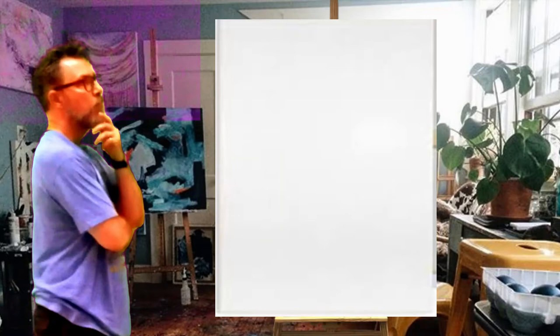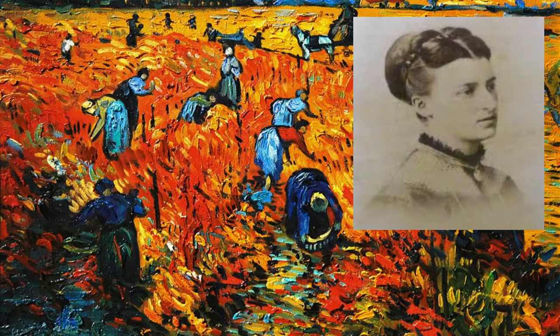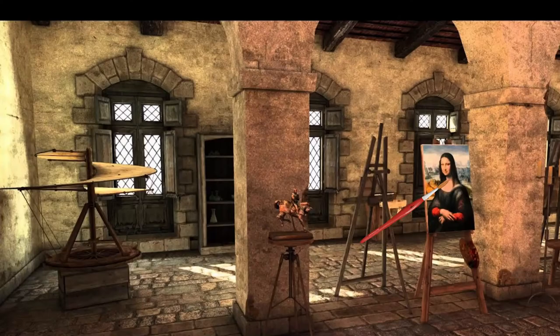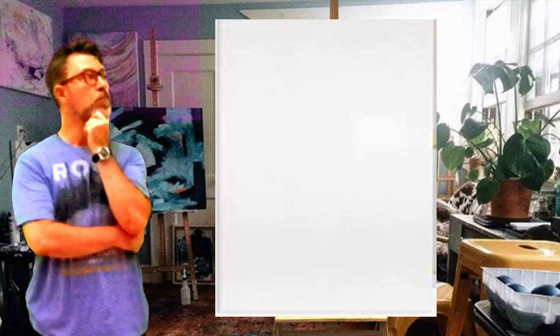The only painting sold by Vincent van Gogh in his lifetime was the Red Vineyard, which was bought by the Belgian artist Anna Bosch. Leonardo da Vinci was a vegetarian and animal rights activist. Apparently he loved animals so much that he bought caged birds and set them free — he was way ahead of his time regarding the relationship between men and animals.